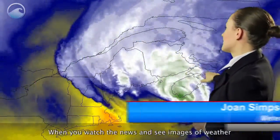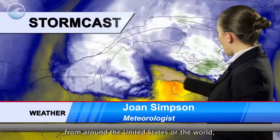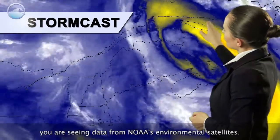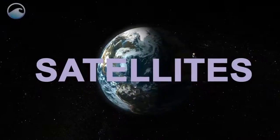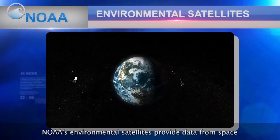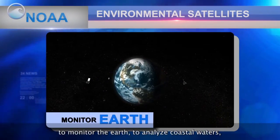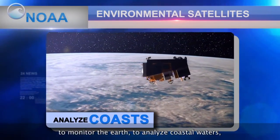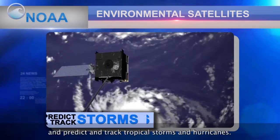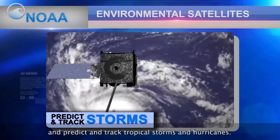When you watch the news and see images of weather from around the United States or the world, you're seeing data from NOAA's environmental satellites. NOAA's environmental satellites provide data from space to monitor the earth, to analyze coastal waters, relay life-saving emergency beacons, and predict and track tropical storms and hurricanes.